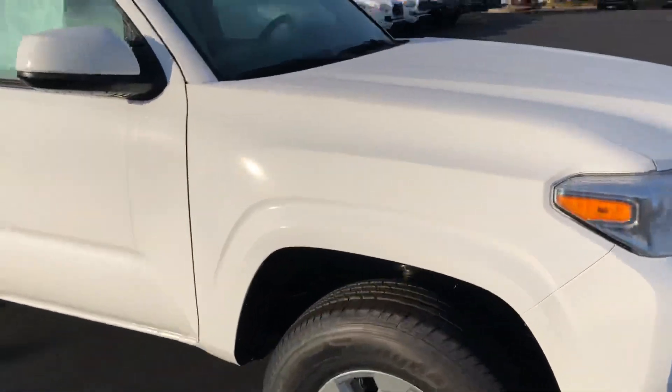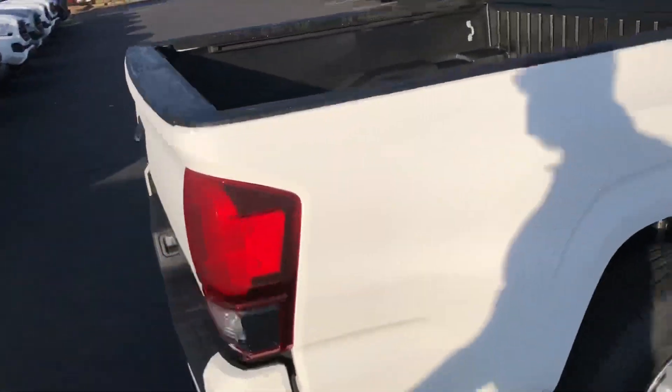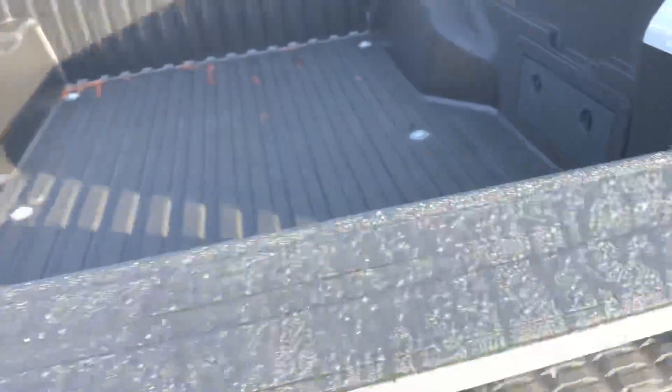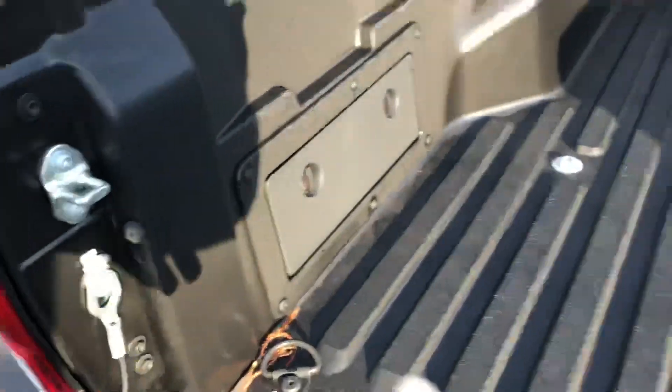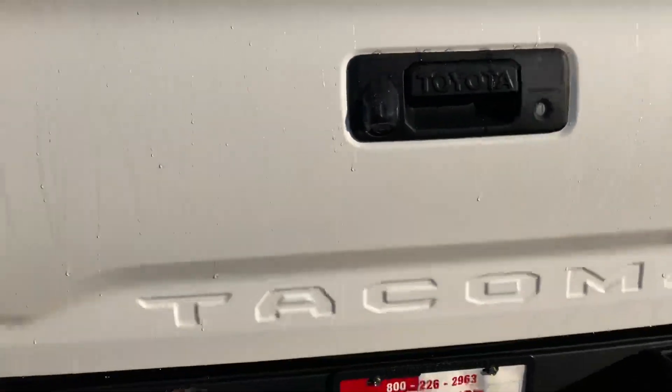Getting incredible gas mileage. I'll take you all the way around the vehicle. You've got a nice five-foot bed, your tailgate with an easy drop-down lift gate, some hidden storage, and rails for tie-downs.